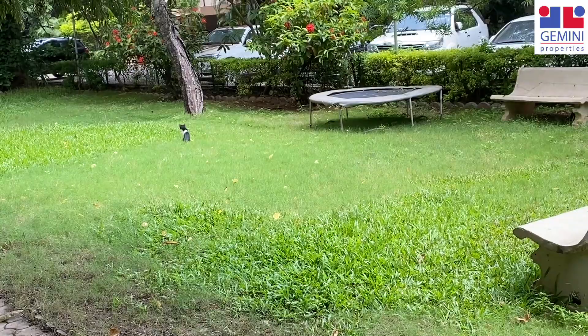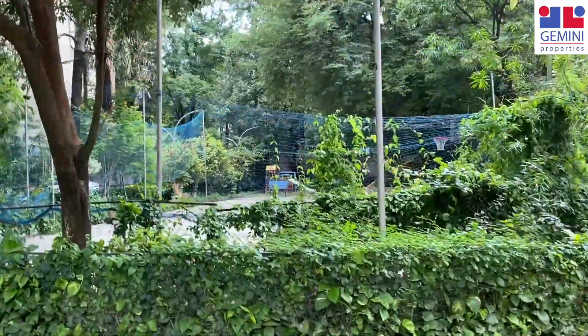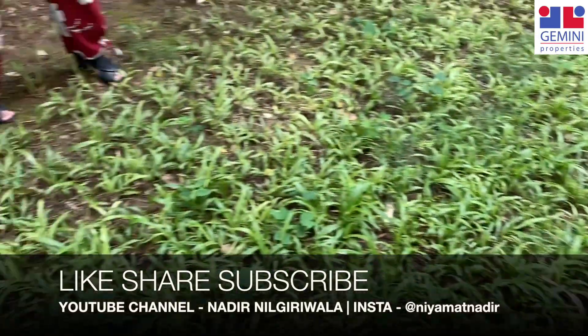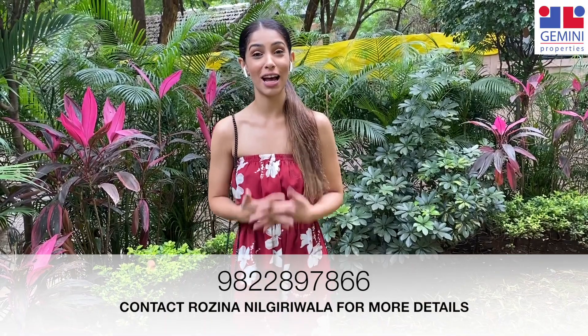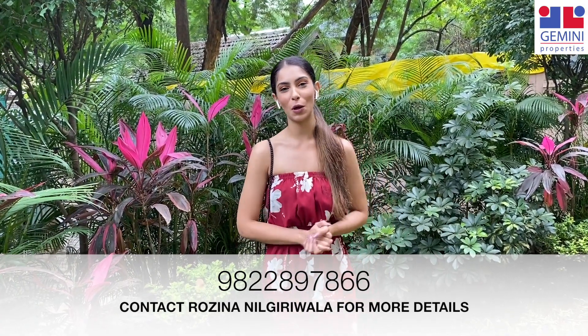Please take this deal — trust me you are going to be happy because this whole vintage character of the house is something you are not going to find easily, and a garden as spacious as this is very rare. Call the number given below. Thank you so much for watching. Please like, share, comment, and subscribe to our channel Nadia Nilgiriwala, and contact Rosina Nilgiriwala at the number below for more details about this apartment or any other apartment in Pune. She is just a call away. Thank you so much.